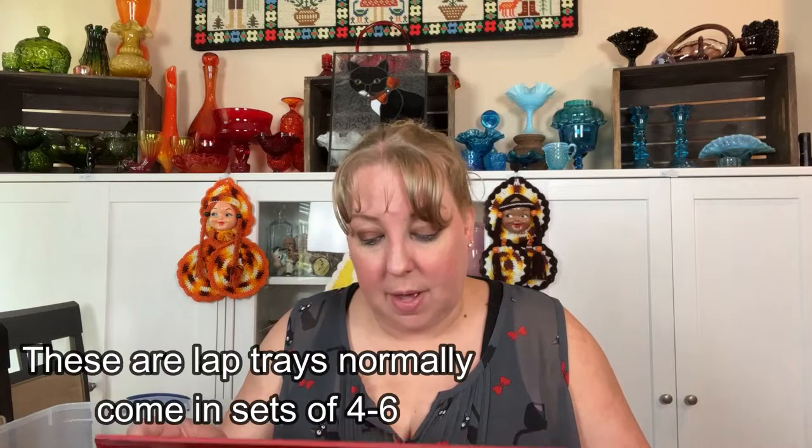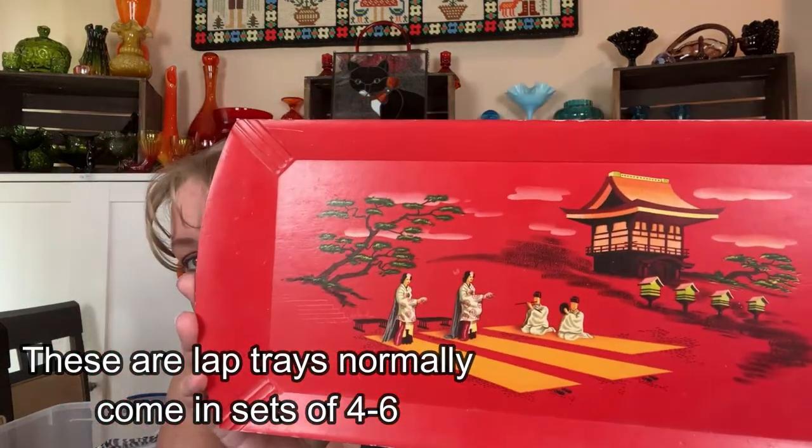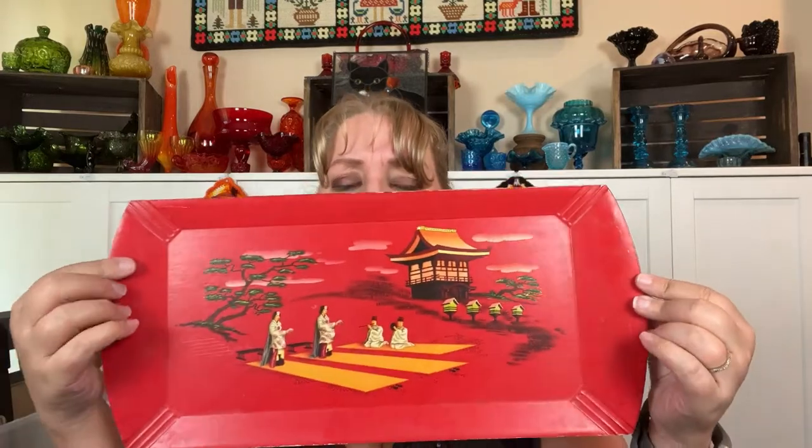First off I got this really cool — I don't even know what this is. It says 'Hasco Deluxe, made of selected wood, covered with fine lithographed paper.' It has a beautiful Asian scene on red paneling. There is some age to the paper on the back and edges, but what a gorgeous backdrop. The tray was only five dollars, so very reasonable.